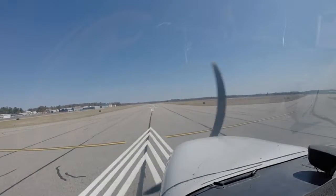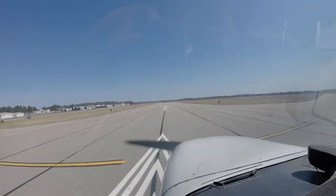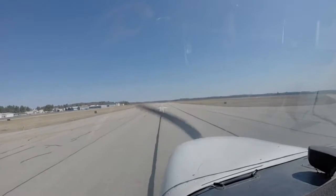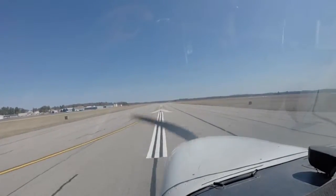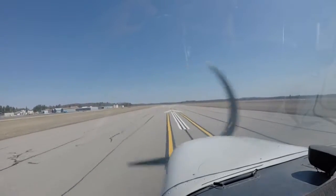Sanford traffic, Sky 454 is upwind 14, staying left coast traffic. Sanford. Sanford Unicom, Cessna. Okay, full power. Gage is in the green. Airspeed's alive.